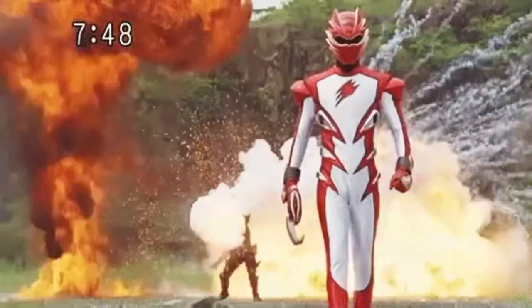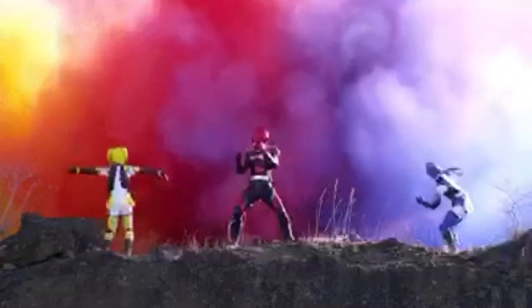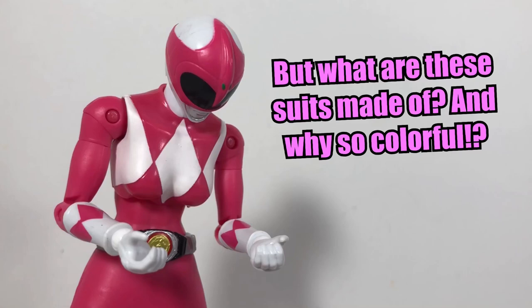And voila — that energy creates the Power Rangers in all of their explosive goodness. But then if the suits are just harnessed energy, what's with all the colorful combinations and different animal and card forms?